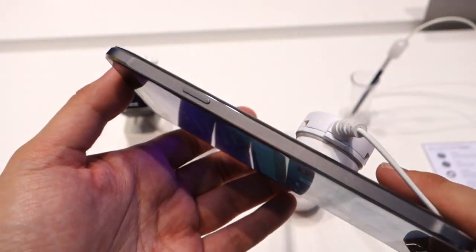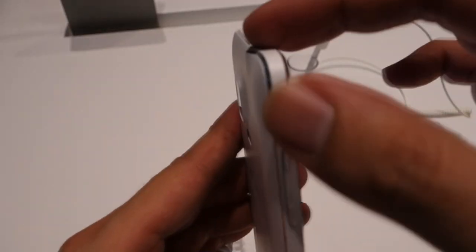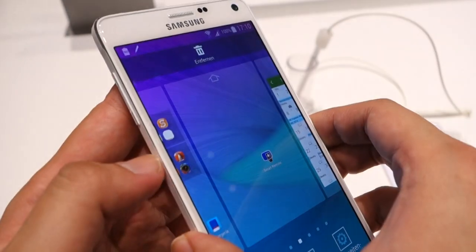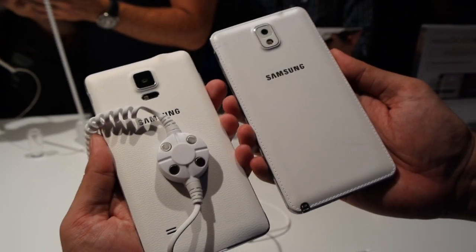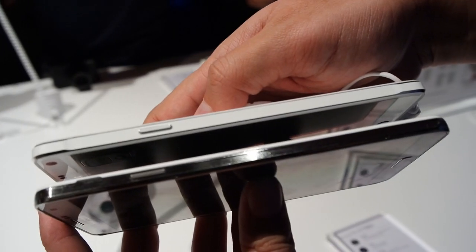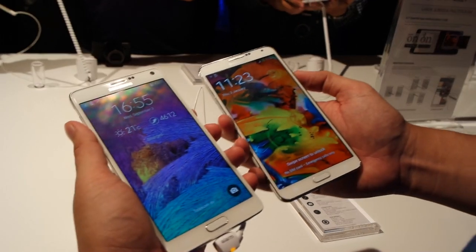In terms of design, the Galaxy Note 4 is better built with the use of metal frames around the sides. Unlike the Galaxy Alpha, it gets an additional painted layer which matches the color of the device. Meanwhile, the back cover still features the same fake leather appearance which debuted on the Galaxy Note 3. The Note 4 is slightly narrower than the Note 3 but slightly taller and heavier due to its more upmarket build.